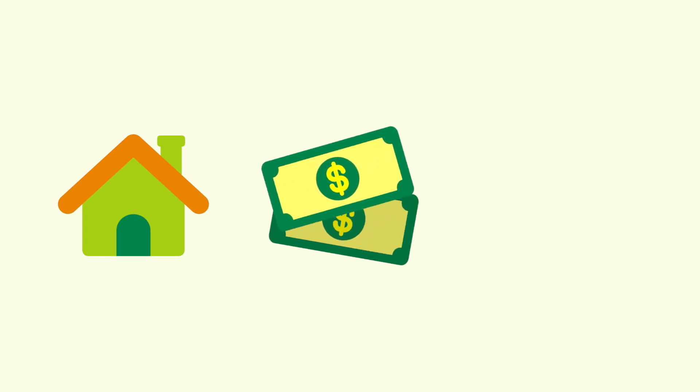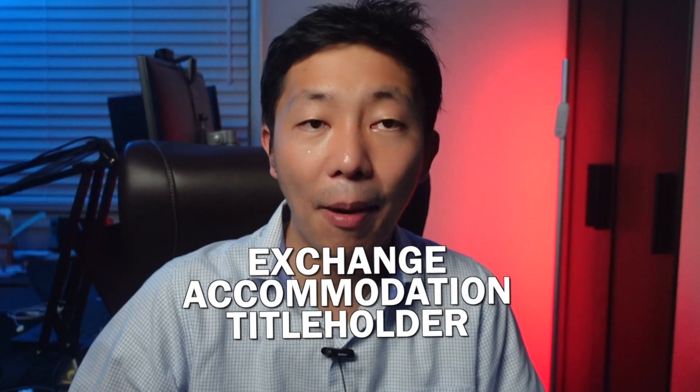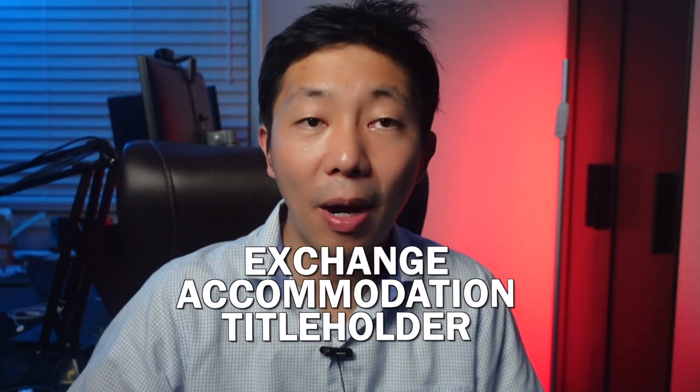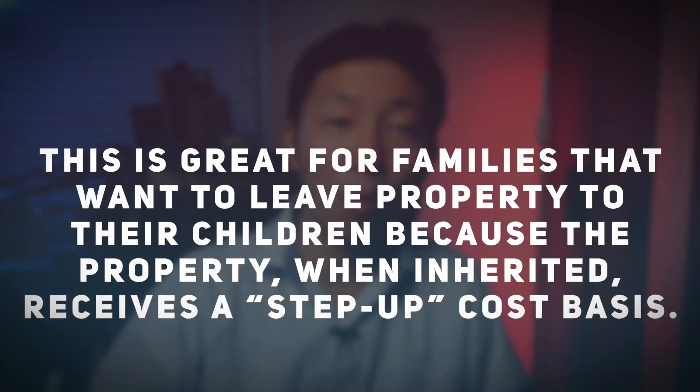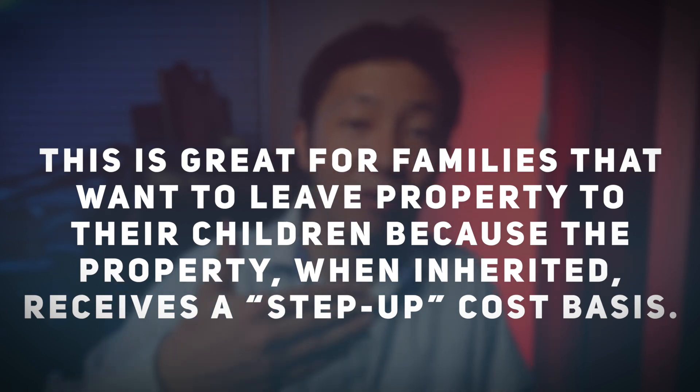For example, you can buy a new property before you sell your old property and roll the proceeds from the sale of the old property directly into the new property. To do this, have someone called an exchange accommodation title holder hold the property for no more than 180 days while you sell the old property. Note: you will still have to pay capital gains tax on the sale of your old property, but you can delay paying it until after you sell the new property.